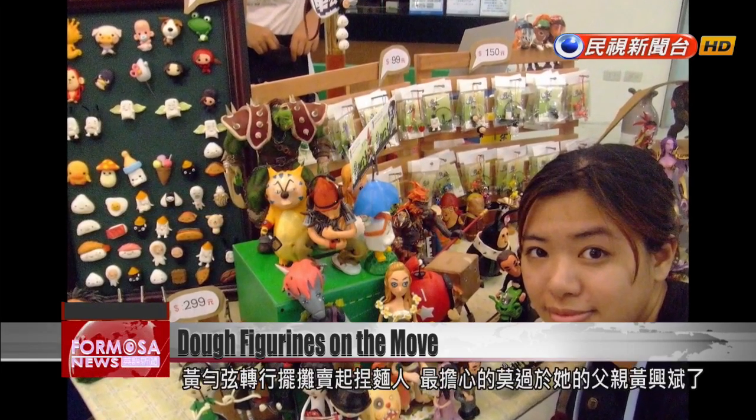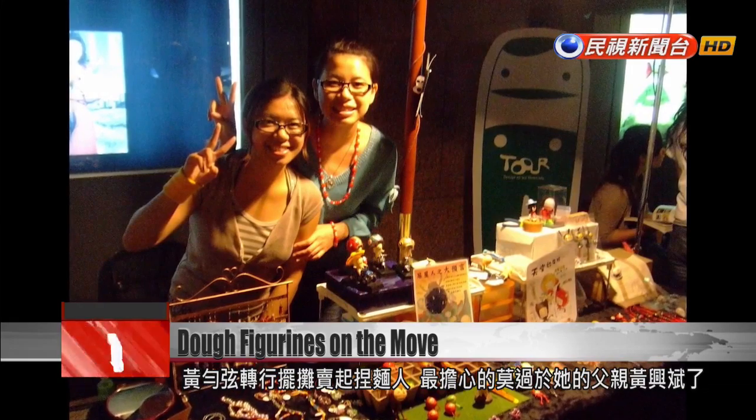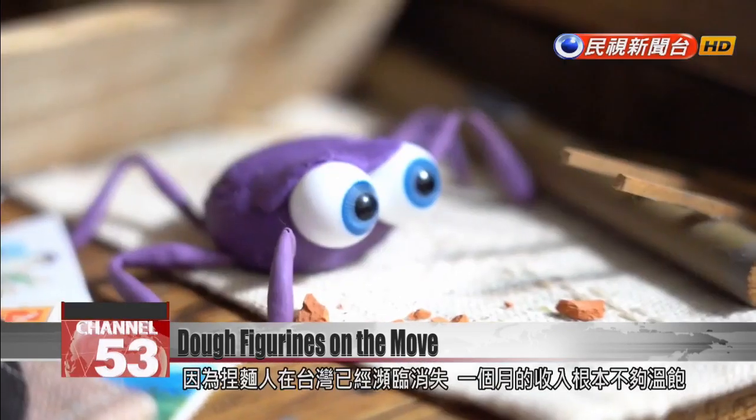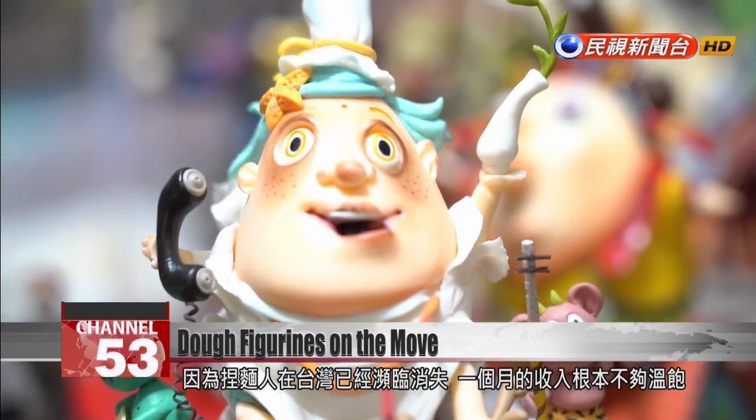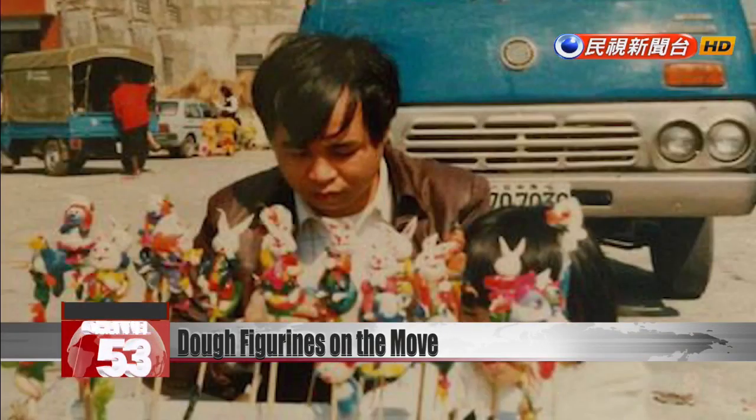Huang Yunxuan left her job and started selling dough figurines at a stand, much to the worry of her father. He felt there were precious few customers left for dough figurines. He recalls: when times were good, I made nearly 1 million NT a year, but then that went down to 250,000 NT a year.